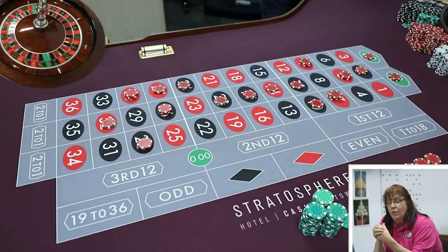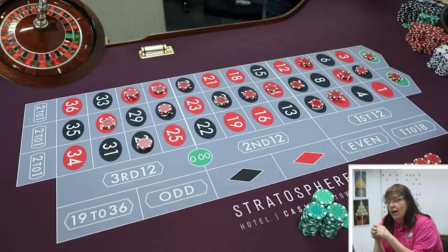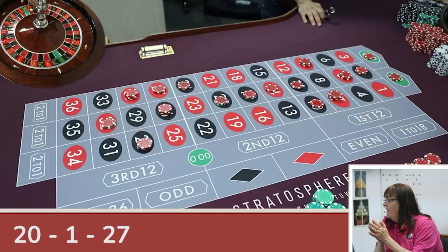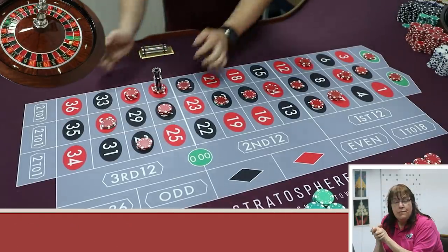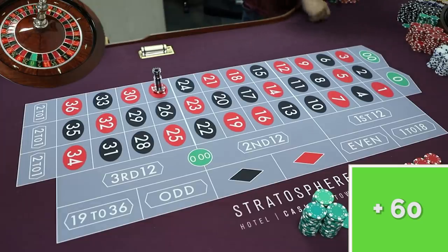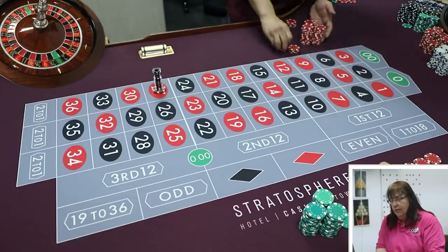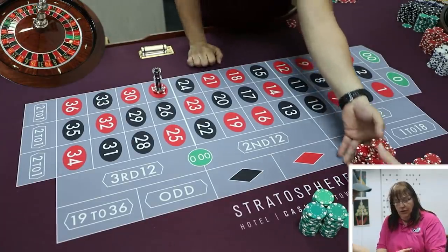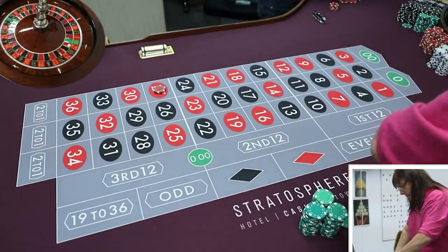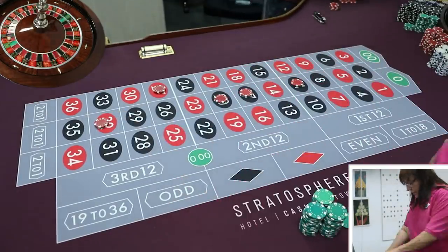The next spin lands on 27 — one of Alex's random numbers — paying $350. Alex collects and they reset for the next spin. He asks Lauren whether the system so far is a peach, eggplant, or plum. Lauren calls it a plum in the middle for now since it's early.